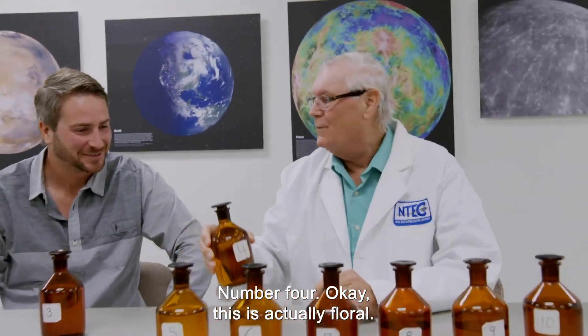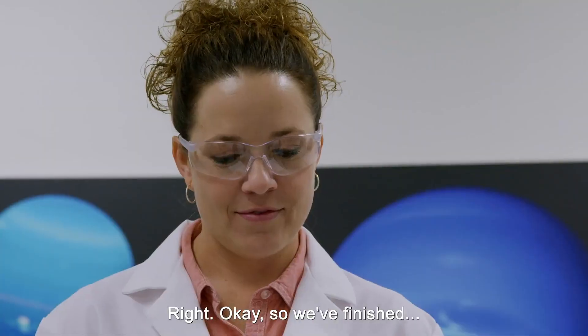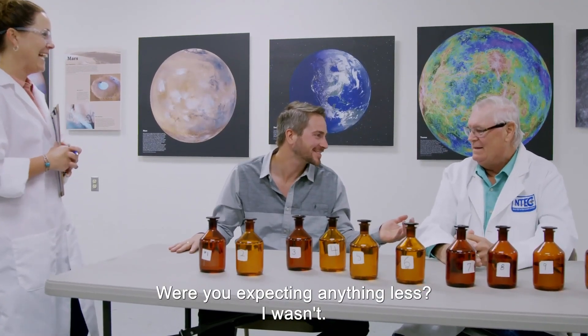This is difficult. Number four — this is actually floral. Five is a blank. So we've finished. Results are in: 10 out of 10. Were you expecting anything less? I wasn't.